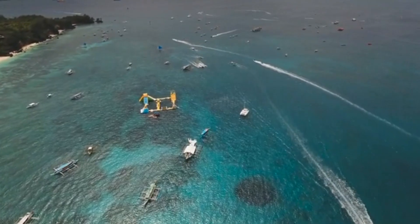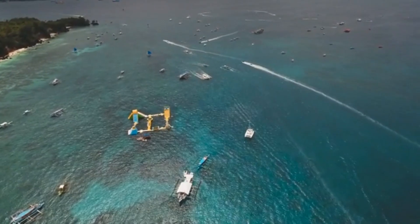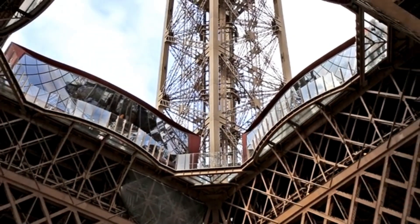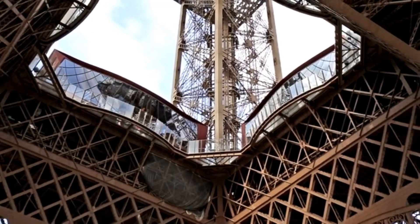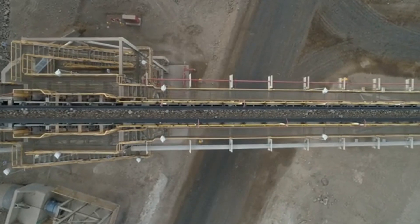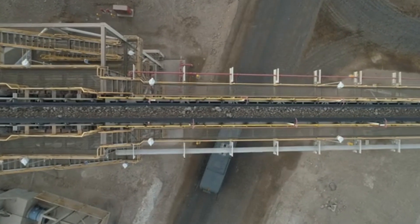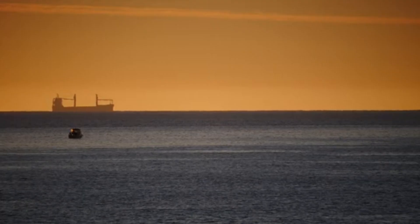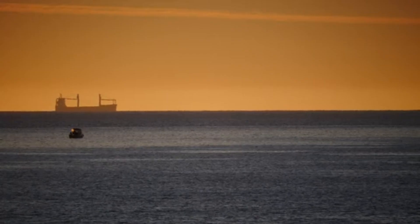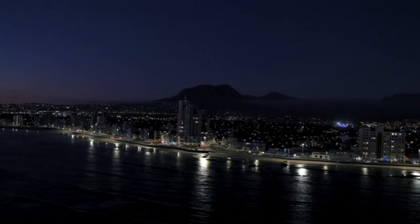As our drone pulls back for a final sweeping shot, we grasp the true scale of this operation. The oil rig stands as a testament to human ingenuity and our insatiable appetite for energy. From the deepest wells to the highest derricks, every part of this floating city works in harmony to keep the lifeblood of modern civilization flowing. In the distance, we see an oil tanker setting sail, laden with its precious cargo.